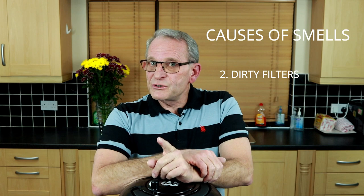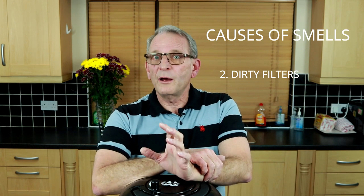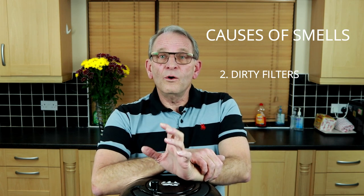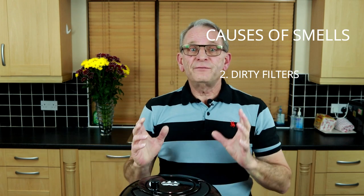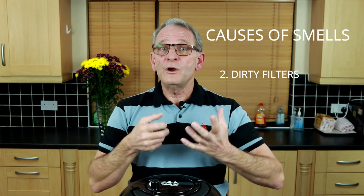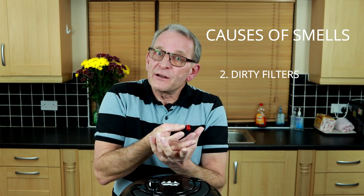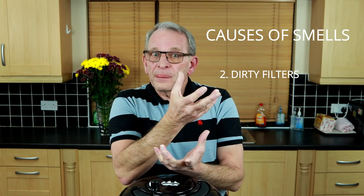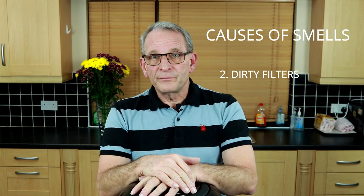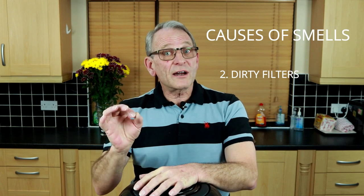If the machine has a paper filter, obviously you cannot wash a paper filter. All you can do is shake the filter out, or use compressed air to blow the dust and dirt out of the filter from the inside out. Once again, you need to inspect your filter. If there's deterioration, or you can see the paper is cracking or slightly torn, discard it and replace the filter.